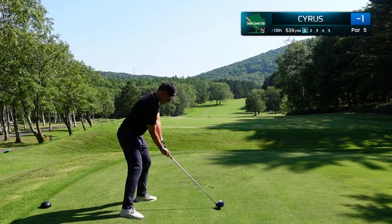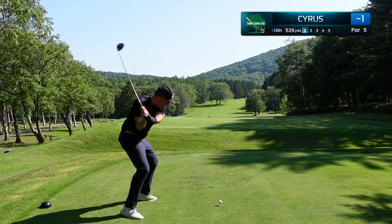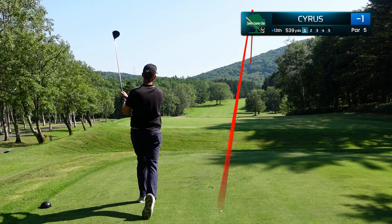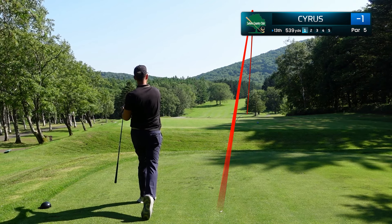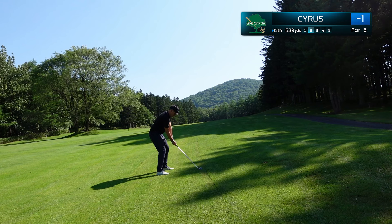On to our next par 5, the 13th hole playing straight up the hill, one of the longer holes on the golf course at 539 yards. We blocked that a little bit to the right, but that's not going to hurt us — we're going to be going for this green in two. You can see the angle of this camera; I'm on a severe side slope here.